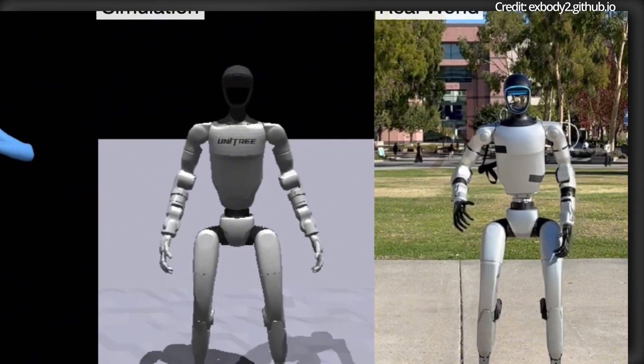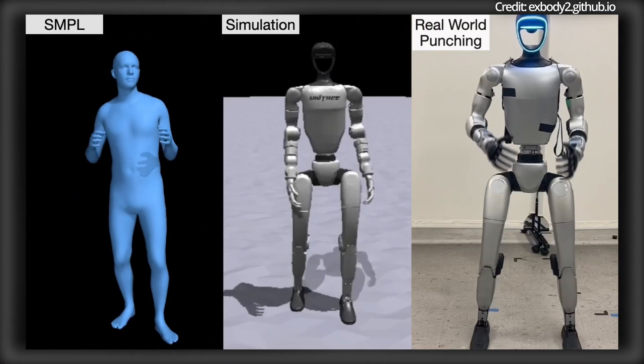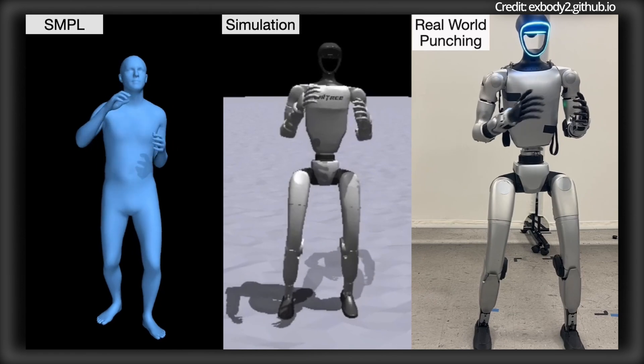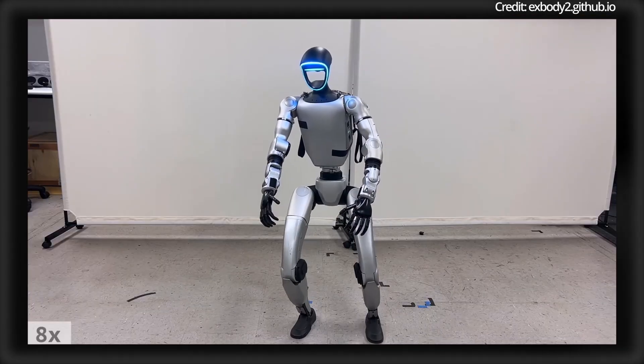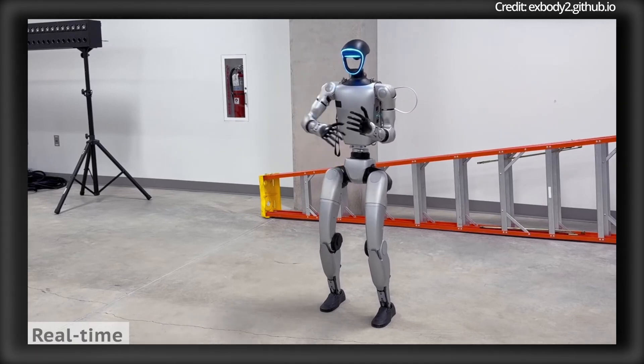With its ability to handle intricate, expressive motions, X-Body 2 is finally providing a viable, cost-effective path forward when deploying robotics across applications including entertainment, healthcare, and beyond.